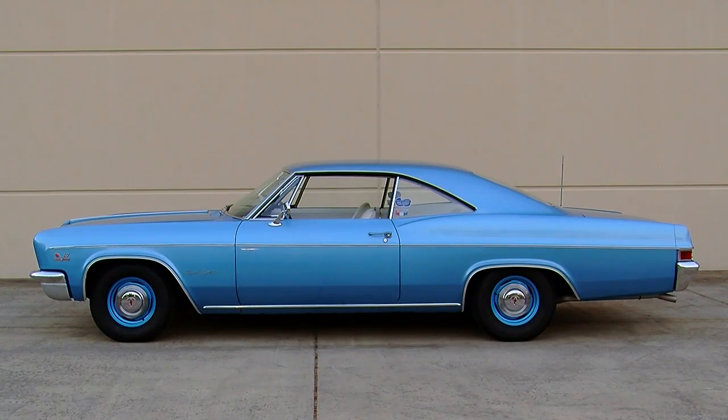Chevrolet has always been about high-performance cars, and in 1966 they came out with the new Mark IV big block V8 engine. You could get it all the way up to a 427 cubic inch version, and there were several flavors of horsepower of that 427 — but this '66 Impala Supersport has the hot one.